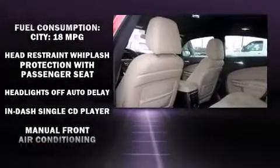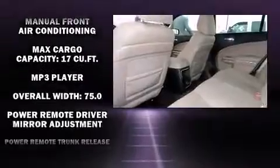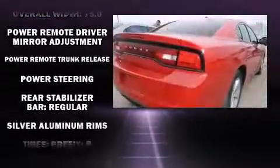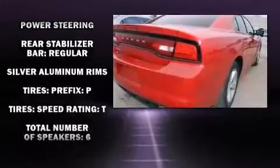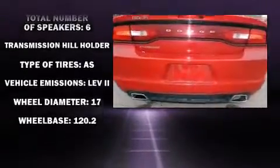Take assurance in side-curtain airbags, providing head protection in the event of a severe collision. This vehicle has achieved certified pre-owned status by passing a comprehensive certification process, including a rigorous 125-point inspection.